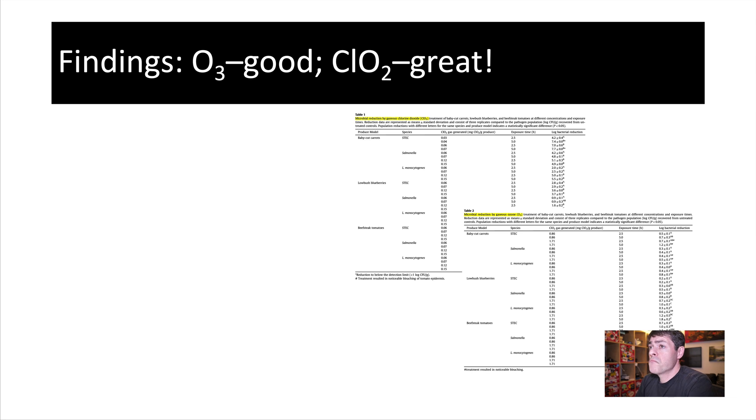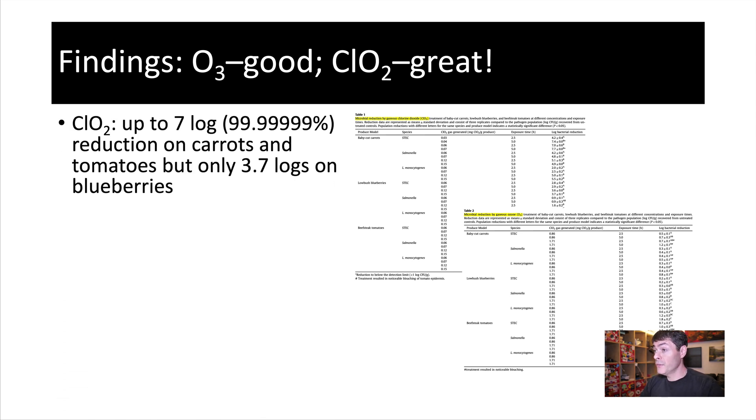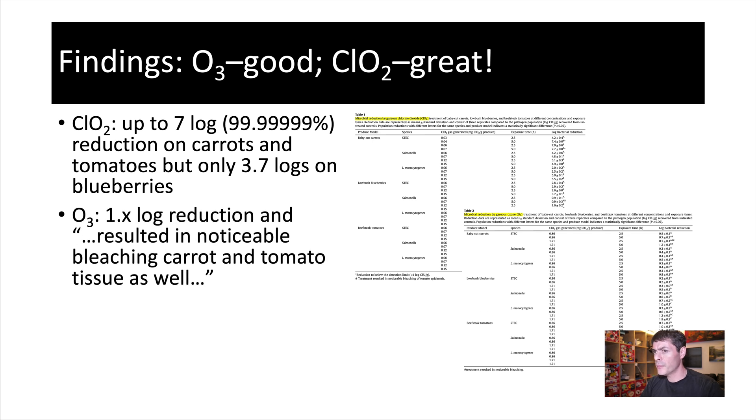Their findings are interesting. Ozone offers some significant inactivation, but keep in mind this is hours — two and a half or five hours of treatment. Chlorine dioxide gives up to a 7-log reduction, which is 99.99999% reduction on carrots and tomatoes, but only 3.7 logs on blueberries for some reason, so there's clearly some optimization that needs to be done. With ozone, surprisingly, they're getting a lot worse reduction, so I would also look at optimizing the ozonation treatments as well.